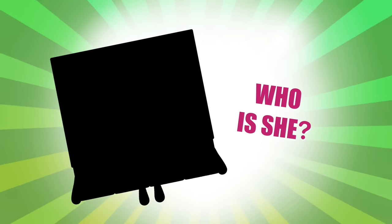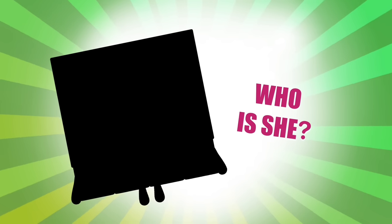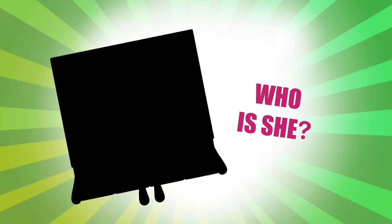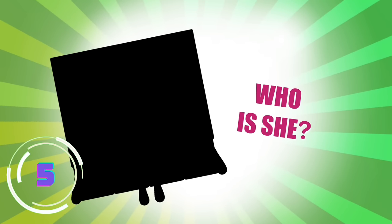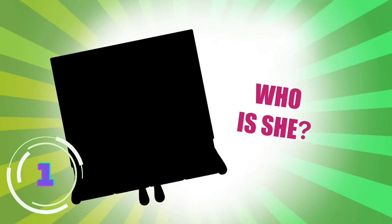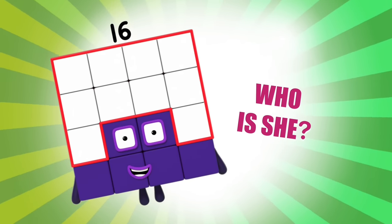This member of the square club loves square parties and likes to drop puns and jokes. She enjoys party tricks and gets excited very easily. Who is she? If you said 16, you are correct! Square!